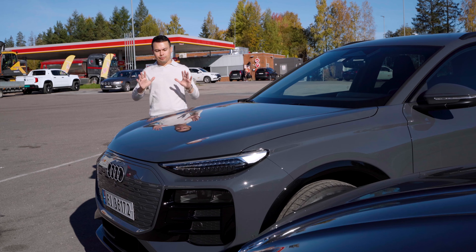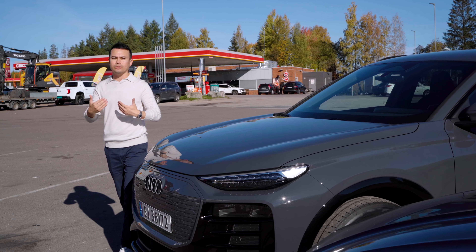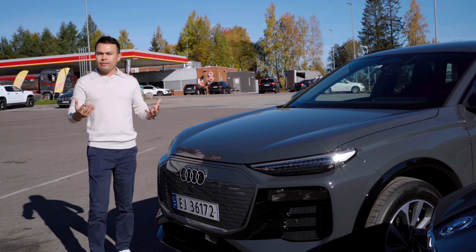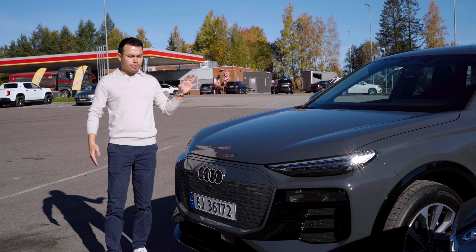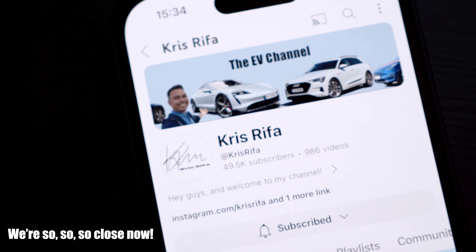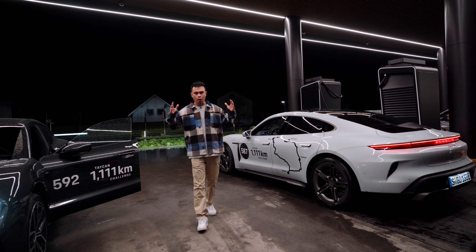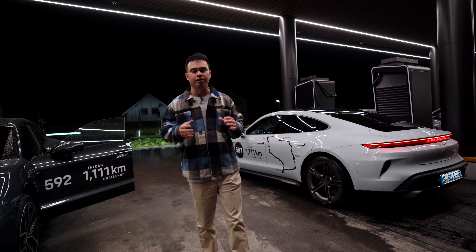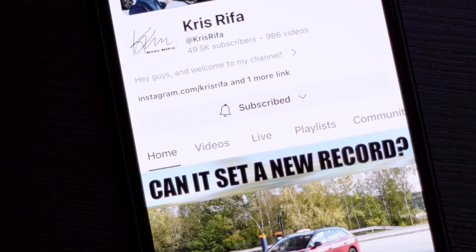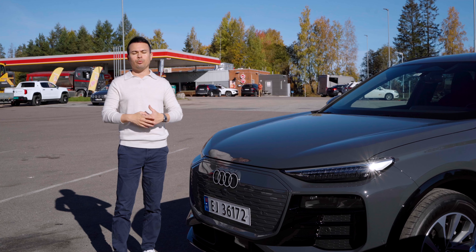Before we set off, I want to ask a small favor — subscribing to the channel. It takes about a second and it's completely free, but it helps a lot because car manufacturers look at subscriber count when deciding who to invite to events, early drives, and premieres. The more subscribers I have, the more content like this I can do. I really want to reach 50,000 subscribers by the end of October, and if I do, I'm hoping to go on a big road trip in Europe or even to the LA Auto Show. More than 80% of you watching consistently aren't subscribed, so thank you very much for the support.